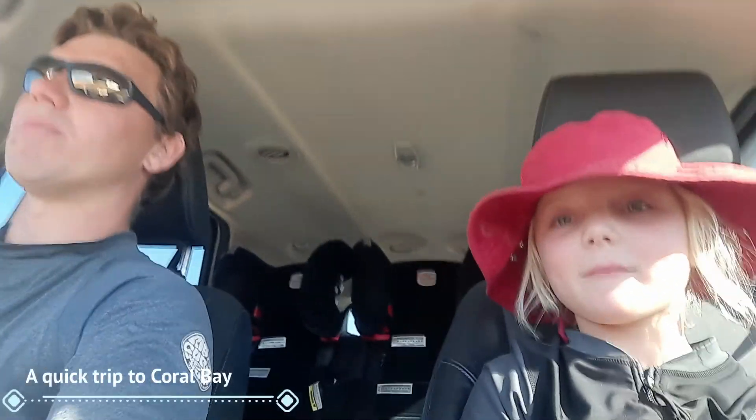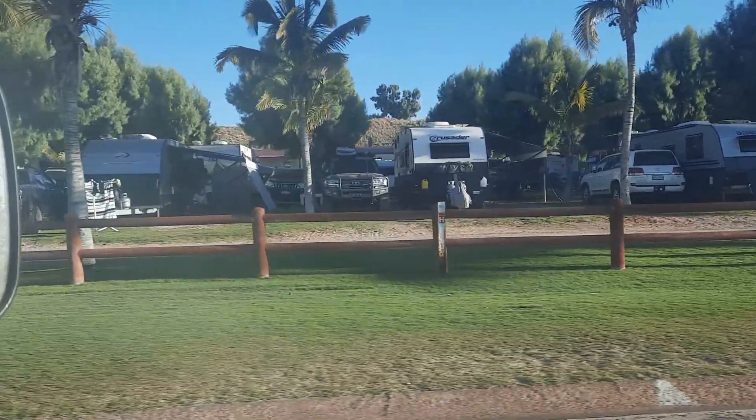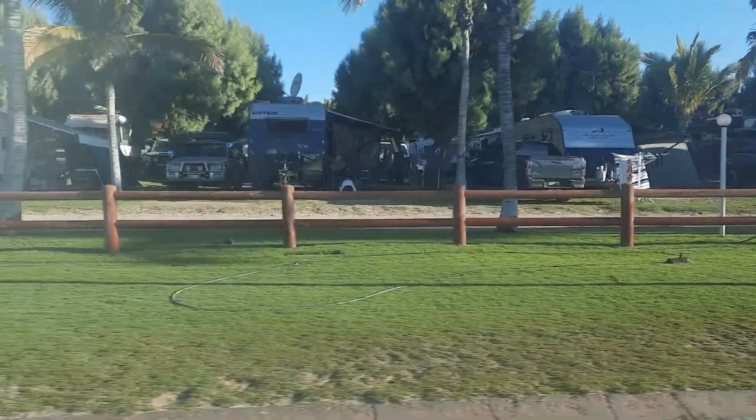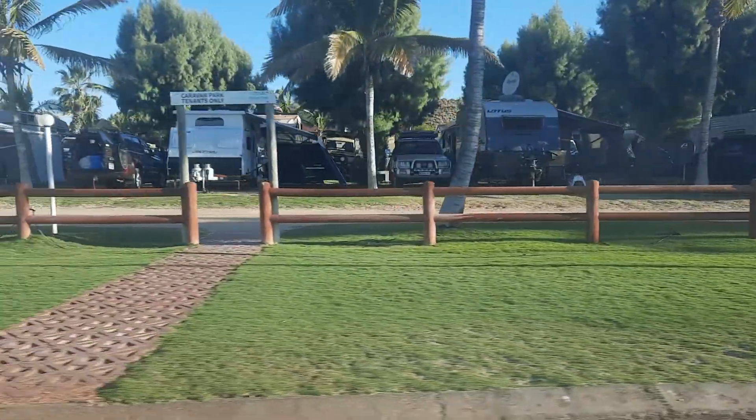Late afternoon, Tripp and I drive to Coral Bay just to check out the snorkelling up there. It was actually quite good — we had a snorkel but it was really shallow. We got to see about five fish in a couple of spots. Here at Coral Bay, just filming one of the caravan parks — pretty busy.